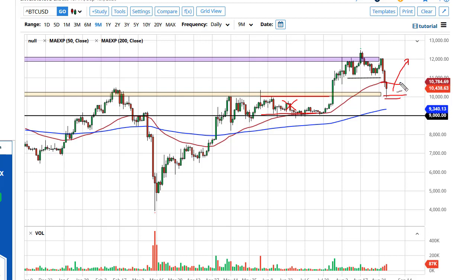We'll see if we can take out the top of the candlestick, which is ostensibly the 50-day EMA — that allows this market to go looking towards 12,000. If we break down below 10,000, the 200-day EMA at the 9,000 level should be rather thick and supportive.